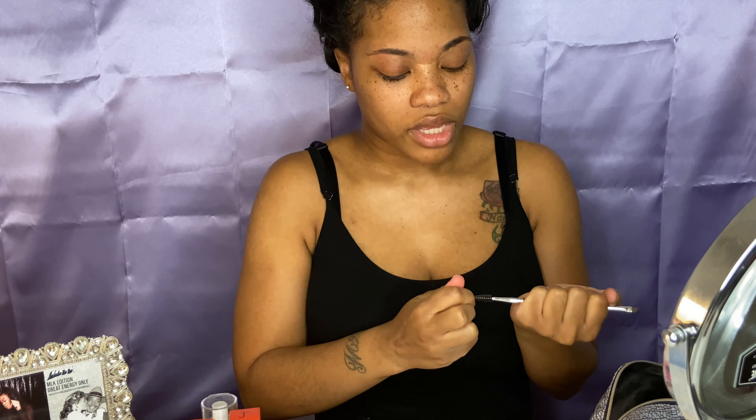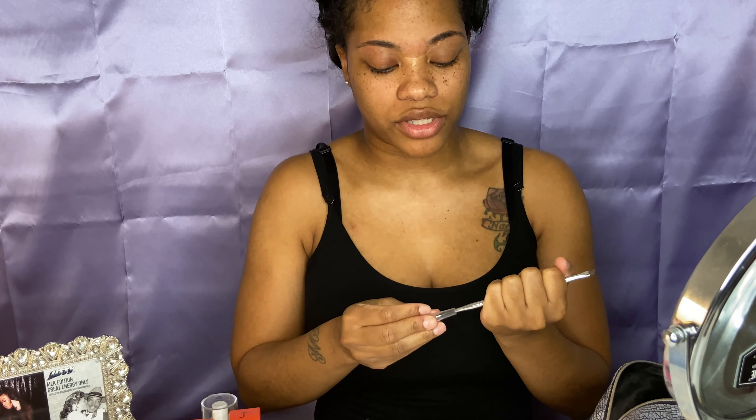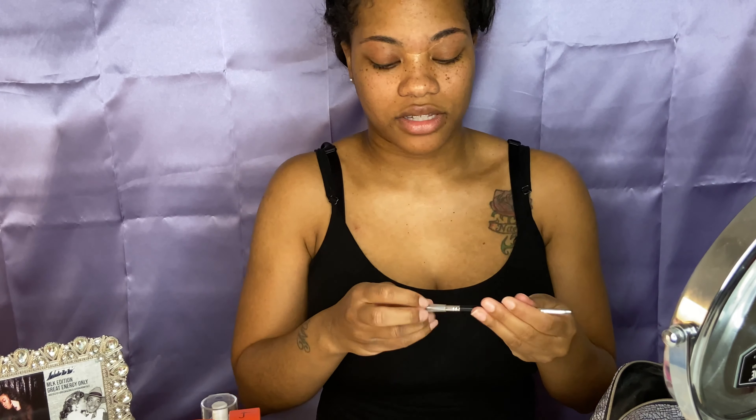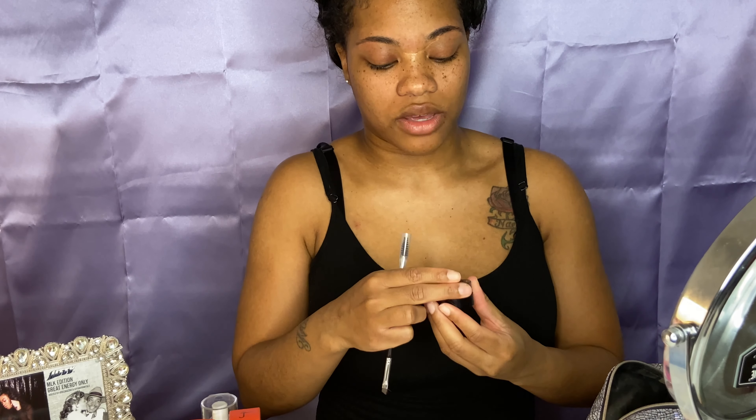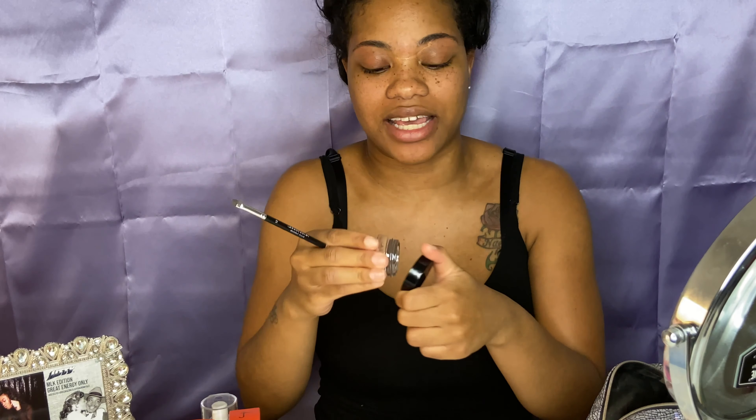I always start with my eyebrows, so if you see me looking to the left it's because I'm looking in my mirror. I actually went back to using the Promade and had to get a new one because mine dried out. I wish I hadn't thrown it away — apparently if you put coconut oil in it, it goes right back to normal consistency. I got my eyebrows done today, so this is going to be a breeze.